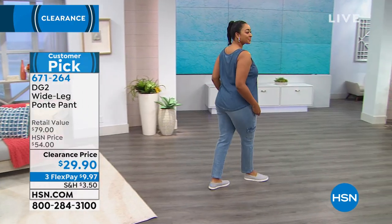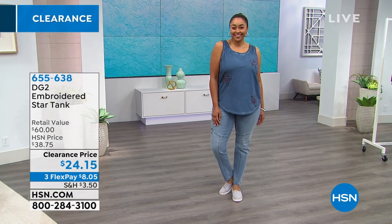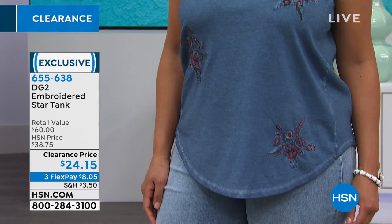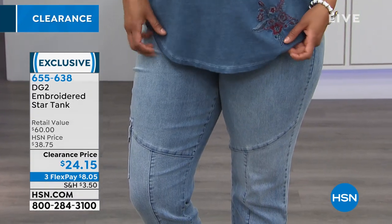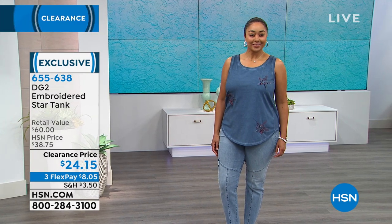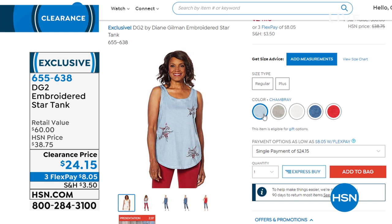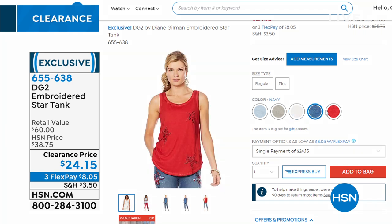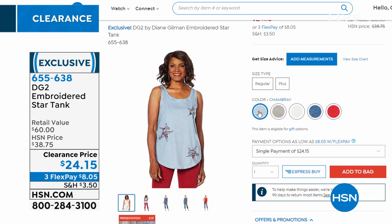The tank that Kenya is wearing is also on clearance today — the embroidered star tank, only $24. Beautiful embroidery, very on trend for Memorial Day and 4th of July. This is the navy and it's adorable — $8 to get home. About five different colors, extra small to 3X, 95% cotton, 5% spandex, jersey stretch knit. If you want the matching star jeans, go to hsn.com. All the celestial embroidery — very popular, very on trend right now.